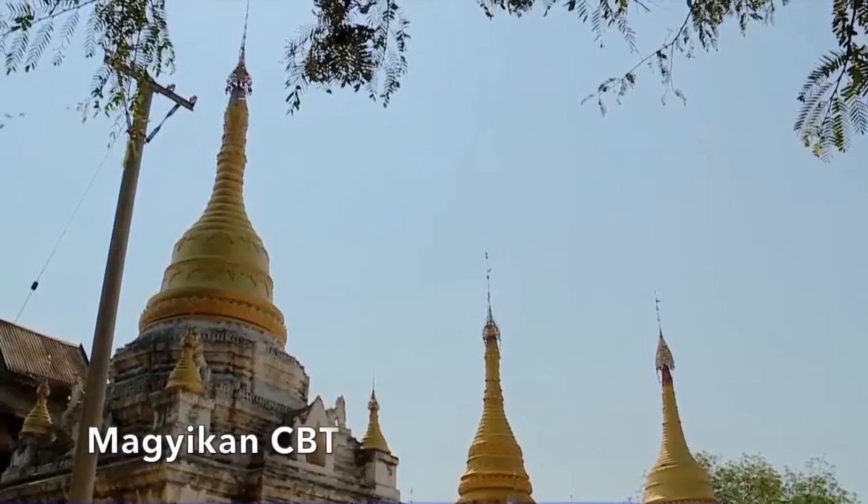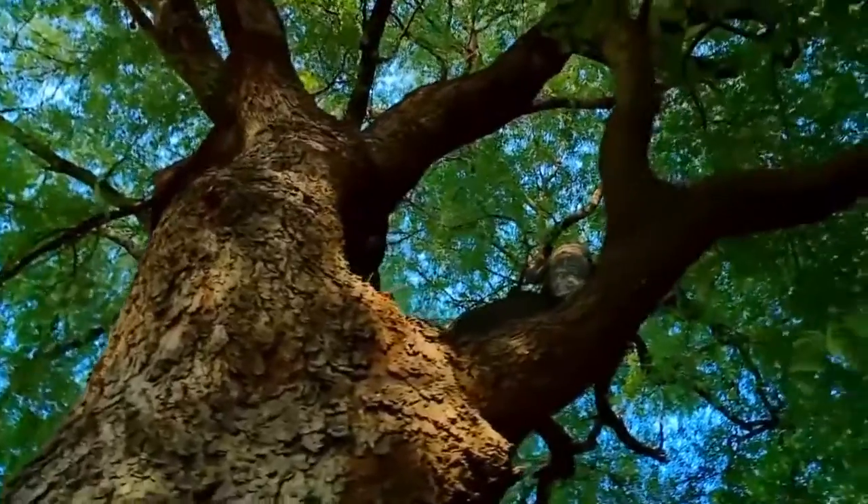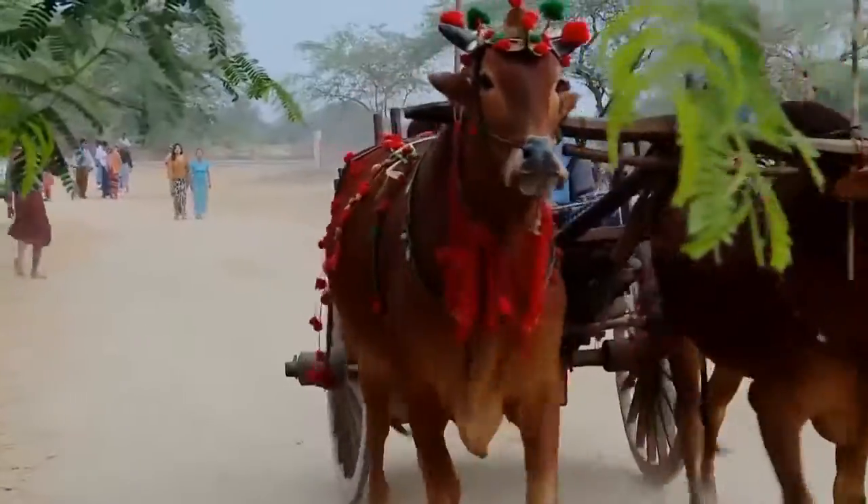In MIICBT, visitors will be amazed by 150-year-old tamarind trees and can enjoy writing traditional block art.